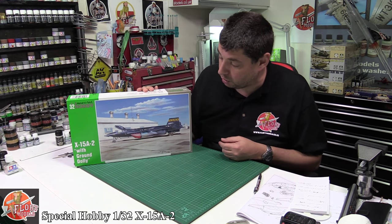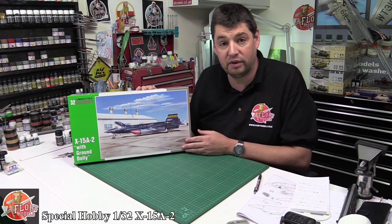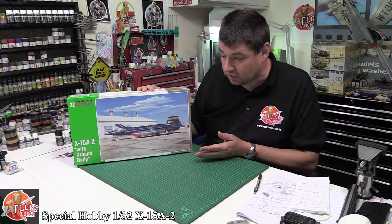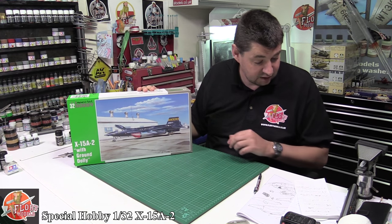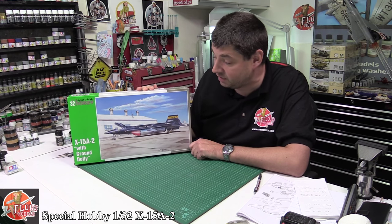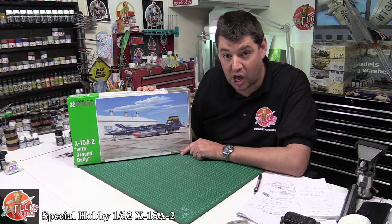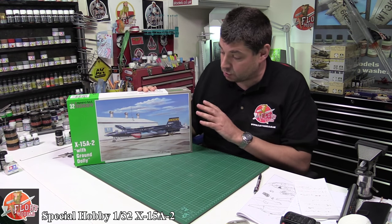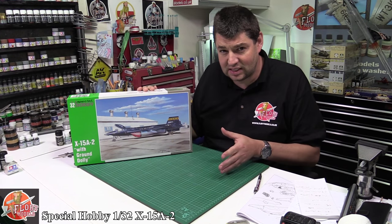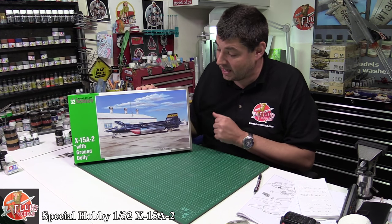Now our younger modelers probably won't know what this is. This is before Apollo and the space missions, yet it's still one of the fastest aircraft — or vehicles — ever produced. This thing had a top speed of around Mach 6.7, which is 4,534 miles per hour or 7,295 kilometers per hour, and it actually flew up at 67 miles up, so we are talking right into space. That's why 8 out of the 12 pilots who flew this actually have astronaut wings. Back in the early 60s, metals aren't like they are now, so to come up with something that would do all of this is absolutely amazing.